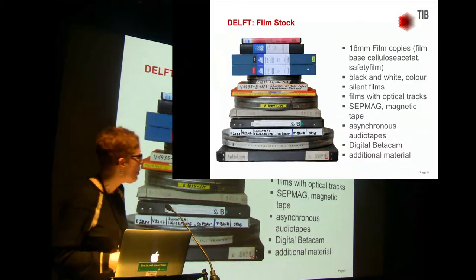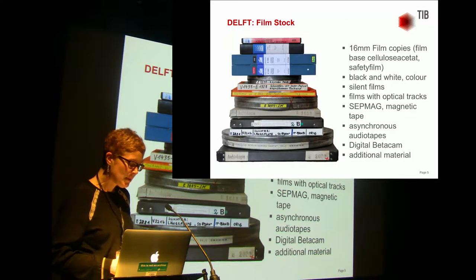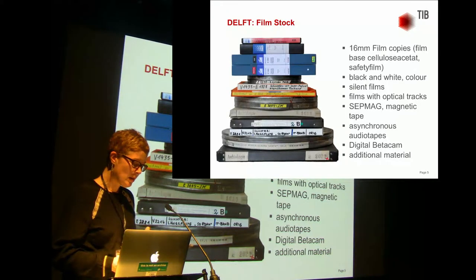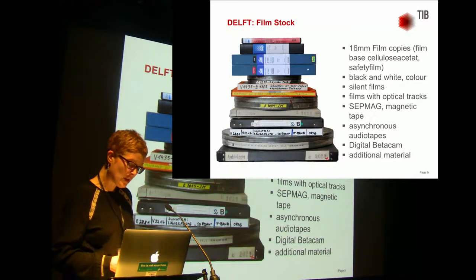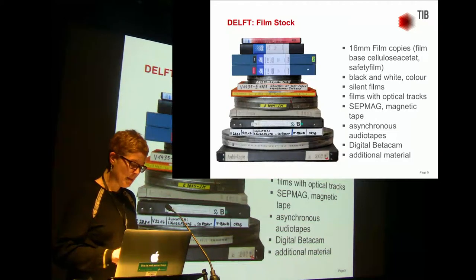In the project we have mainly 16mm films in black and white and in color. We have silent films, films with optical tracks, and separate magnetic sounds. Furthermore, we have digital beta cams. A film doesn't only consist of the physical copy itself — often there are a number of other documents which record, for example, the production and distribution of the films. These documents also exist for the ethnological film collection and include photos and slides of the expeditions, asynchronous sound recordings, and the accompanying booklets published with each film.